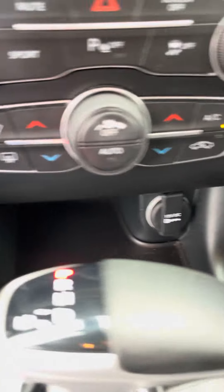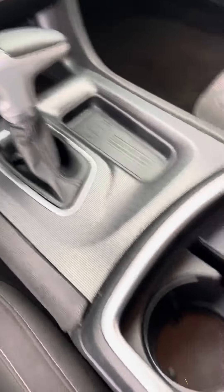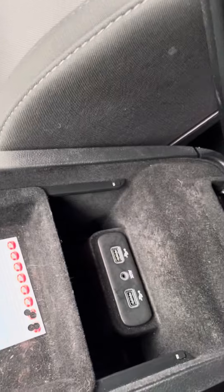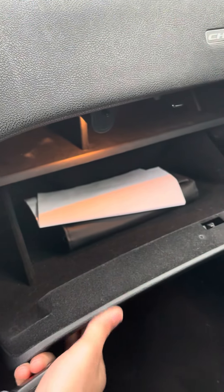Nice little slot to put something in. 12-volt source. You also have two cupholders. Nice glove compartment. Two aux ports. Two USB ports. Opening the glove box, you have the owner's manual in there as well.